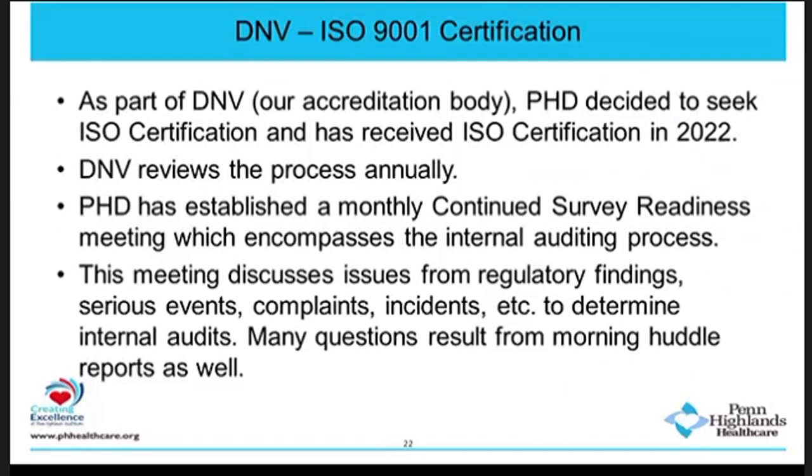The meeting is held monthly and discusses issues from regulatory findings, serious events, complaints, and incidents. Based on that meeting, we determine what our internal audit should be. Many questions also result from the morning huddle reports. Why do we conduct internal audits at Penn Highlands? There are a couple of reasons: we audit to determine conformance based on ISO certification standards and other statutory and regulatory requirements, and to determine our effectiveness.